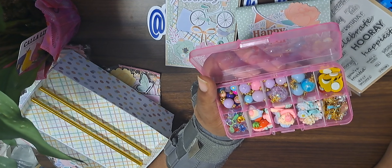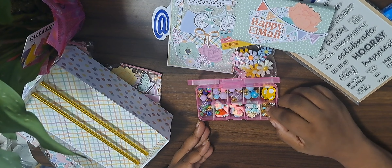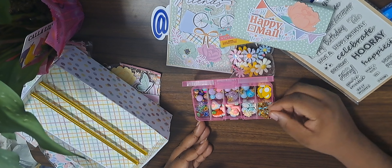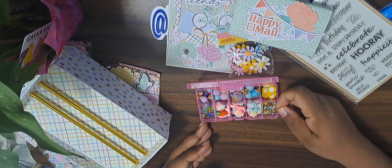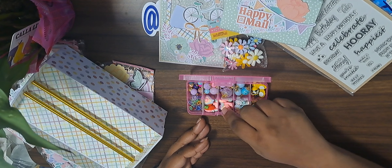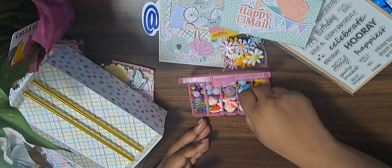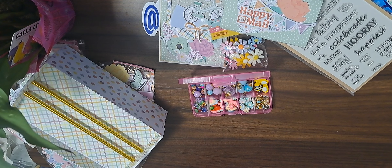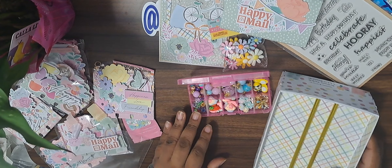Thank you so much — I can't wait to play with all of these. Oh, these too — what are these? Oh, little charms! Oh adorable — look at the bees. And flowers! Okay, I'm officially in love. All right, so here's my swap.